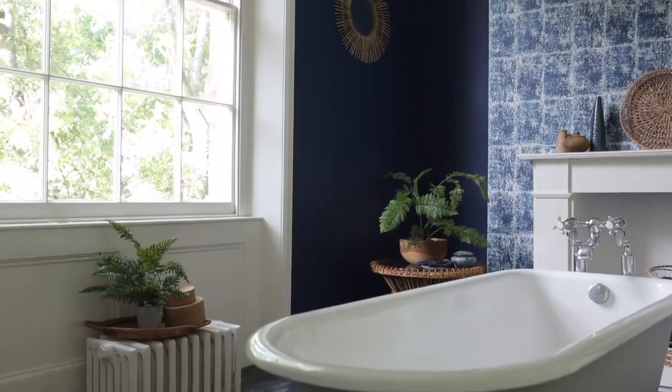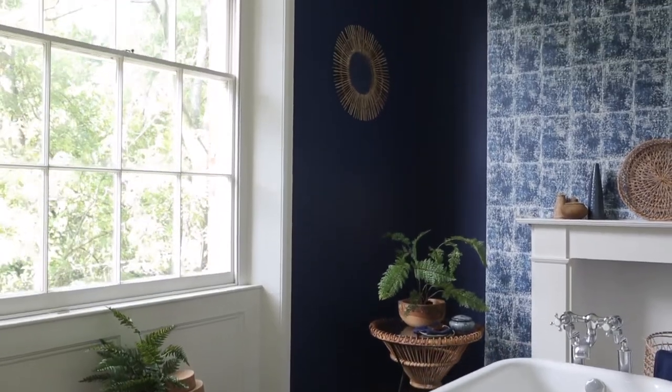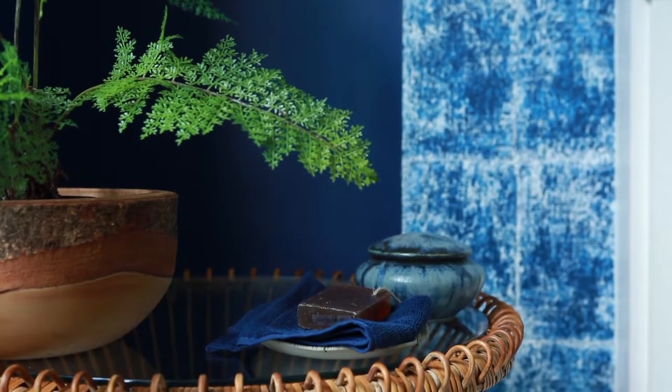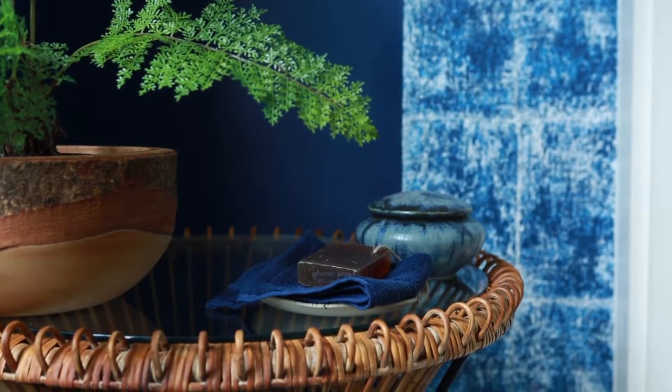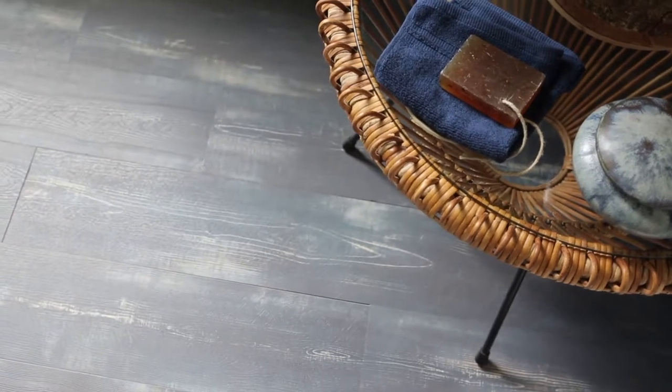When you walk into a room using indigo blues, they have instant wow factor. Deep denim shades are so versatile — they work with all kinds of materials, from silvery metals and glitzy golds to cool marbles and warm natural textures such as wood and rattan.